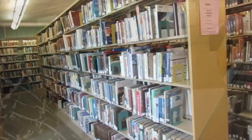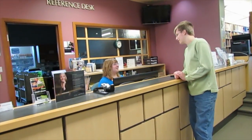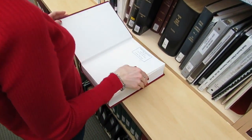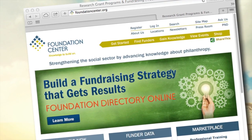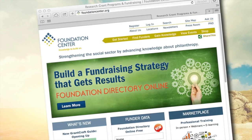Upstairs, you'll find our reference, nonfiction, and special collections. The reference staff is happy to help you with your research and information needs. Local and family history can be found in our genealogy room, where we have a large collection of Butler County newspapers on microfilm. The library is also a partner with the Foundation Center, providing resources for grant seekers.